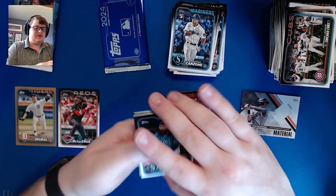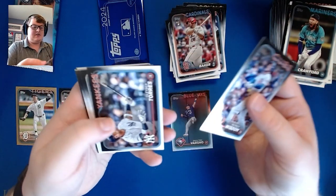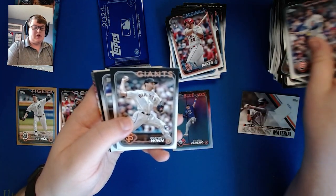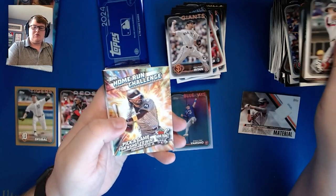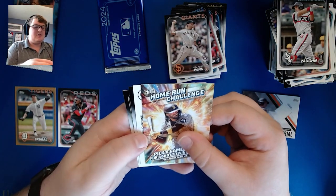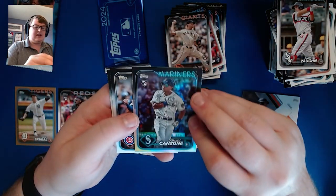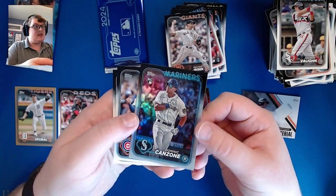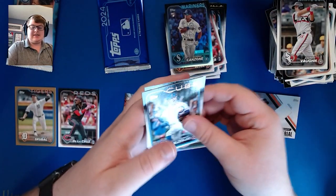We have a home run challenge card. JP Crawford, Luca Baker rookie, Keaton Winn, Andrew Vaughn home run challenge, Fernando Tatis Jr. for this year — that's a nice one to have. And a backwards card of Dominic Canzone that is going to be a rookie rainbow foil. Adbert Alzolay and Seth Brown.